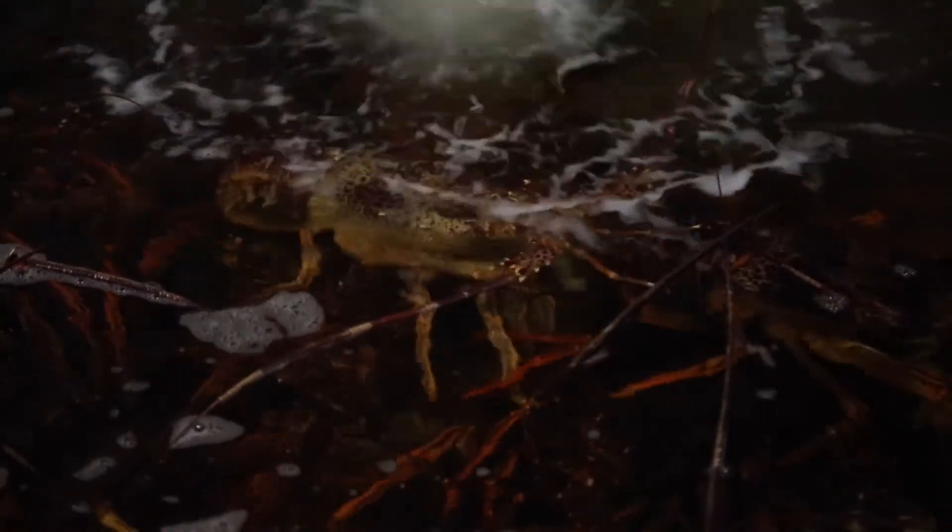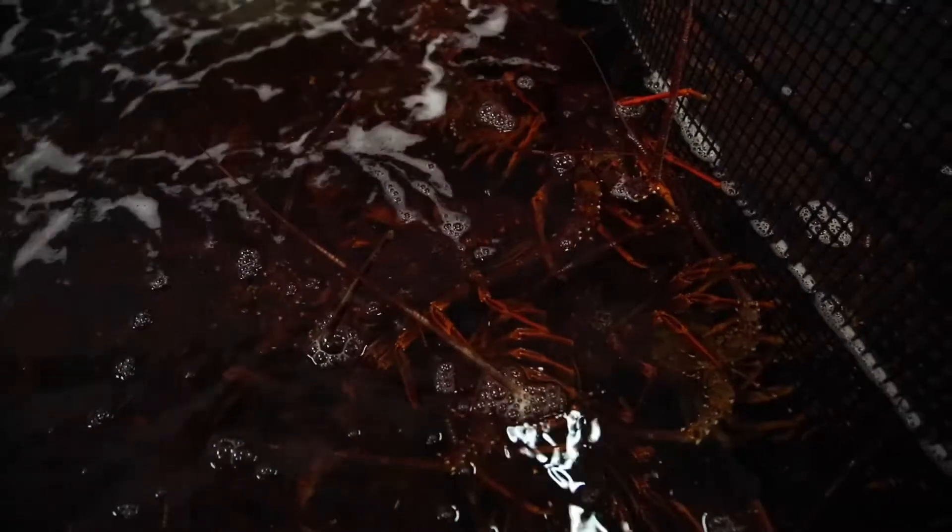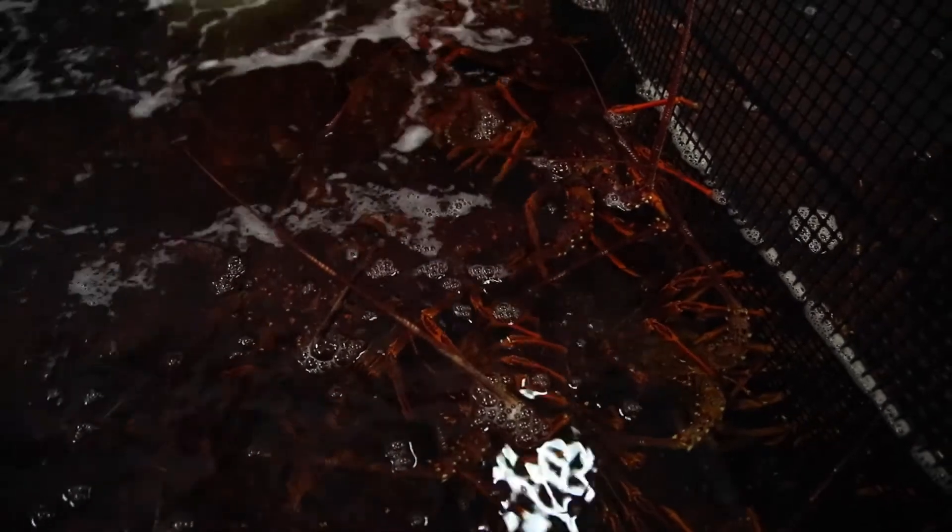The Southern Rock lobster, especially from the shallower waters, the red lobster, are known to be strong and full of meat. The Chinese — red's their lucky colour — and they love our lobster. It's strong and that's from the cold waters, so it's got a good crispy fresh taste to it.